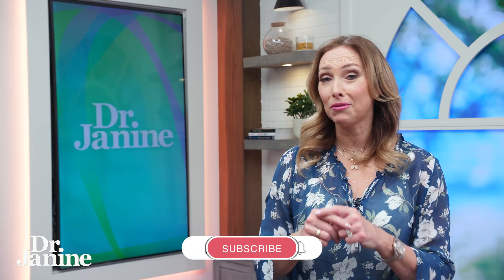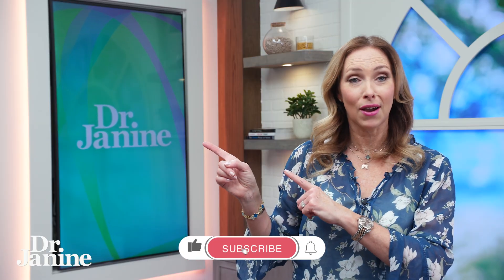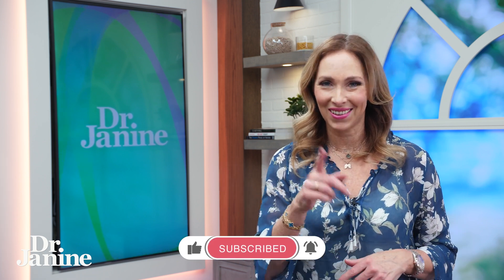For more tips on how to fix leptin resistance, please check out my video: five tips to fix leptin resistance. I'll see you there.